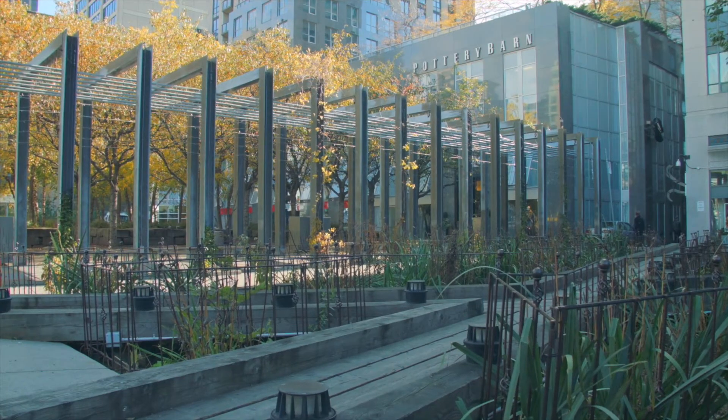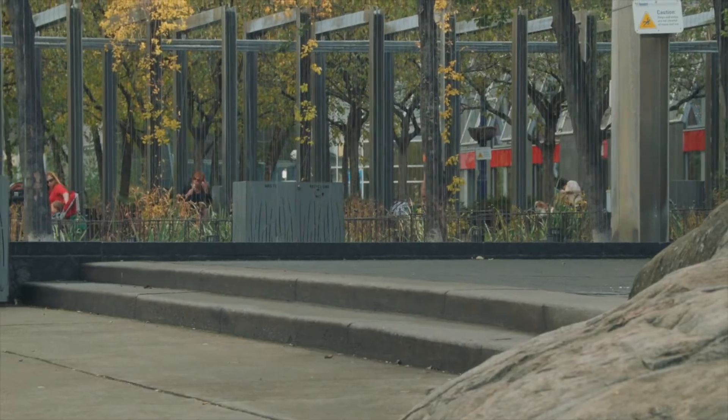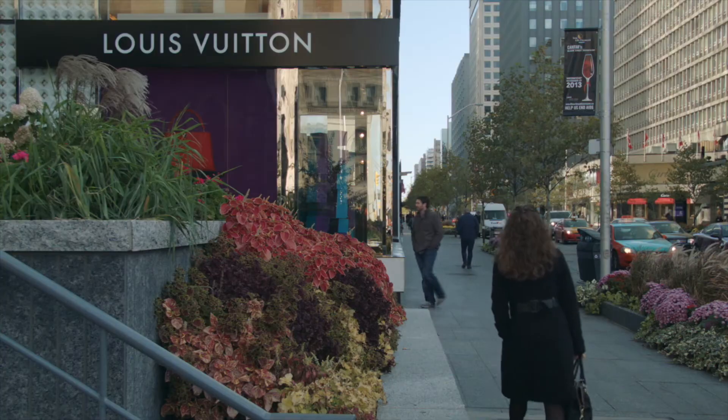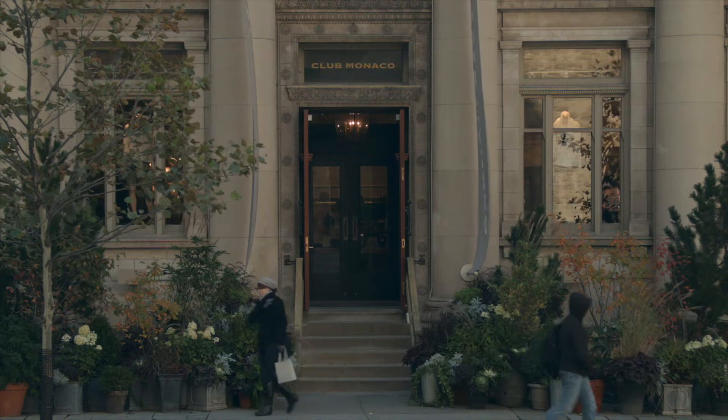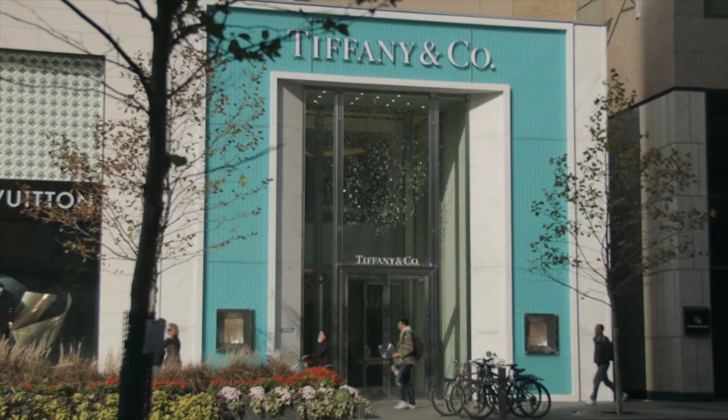This area features chic cafes, polished bars and fine dining restaurants. Its posh hotels host Hollywood insiders during the Toronto International Film Festival, and it's also home to the best high-end shopping in Toronto.